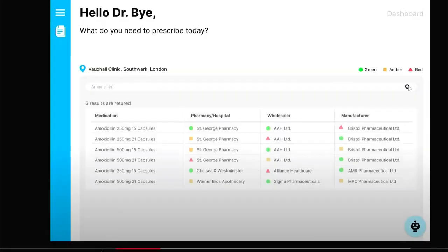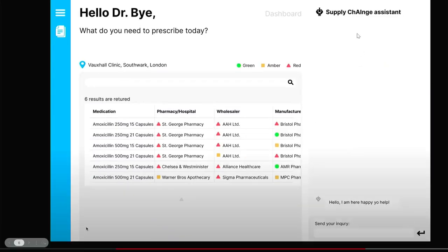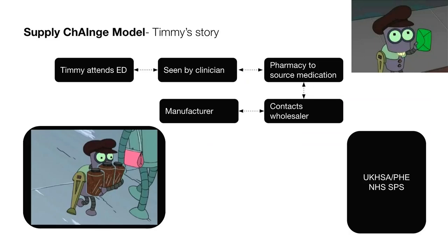Let's go through our platform. Timmy's prescribers can log in and use the search function with location. In this case, they will search for amoxicillin. In the example table, you can see there is a lot of availability of the antibiotics. However, real-time updates can show you if there is no availability for a given antibiotic.